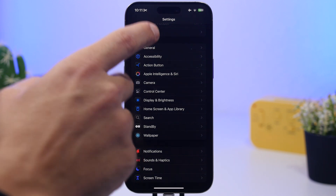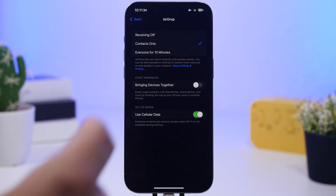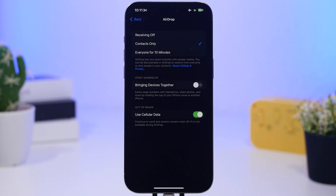Next, go to General Settings and then AirDrop. One feature you should turn off is Bringing Devices Together. It's a cool feature with a nice animation, but most of the time it will trigger by accident, consuming battery unnecessarily. Go ahead and turn that off.